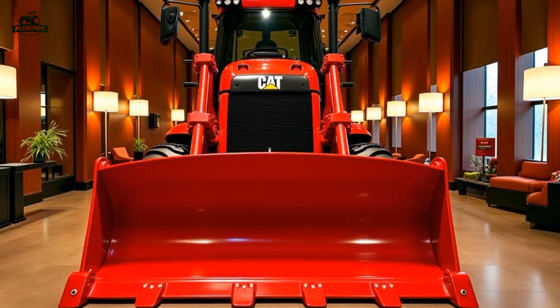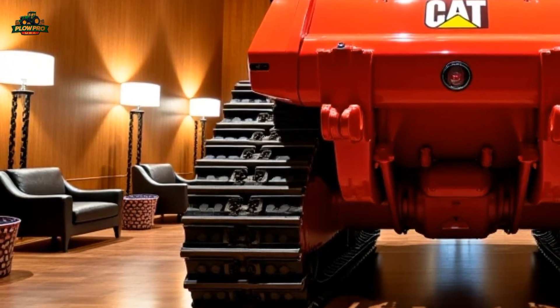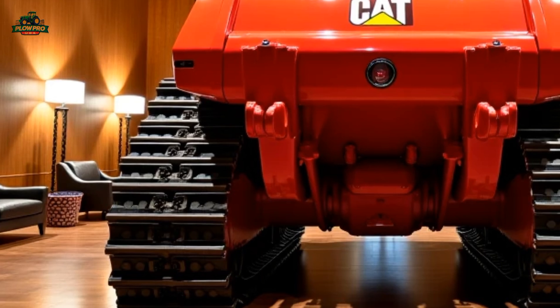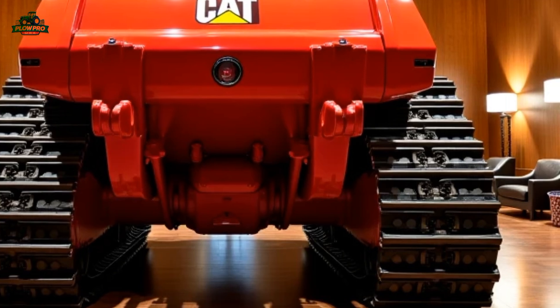Caterpillar has also integrated its latest telematics system, allowing fleet managers to monitor performance, location, and maintenance needs remotely, improving operational efficiency across multiple job sites.